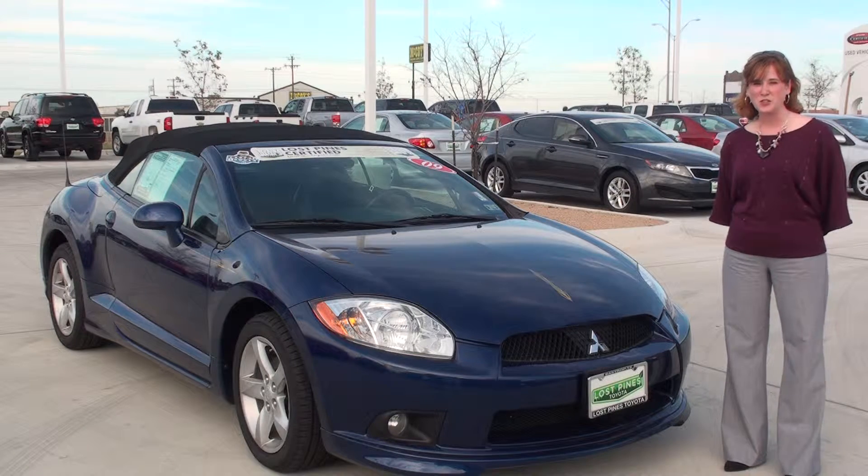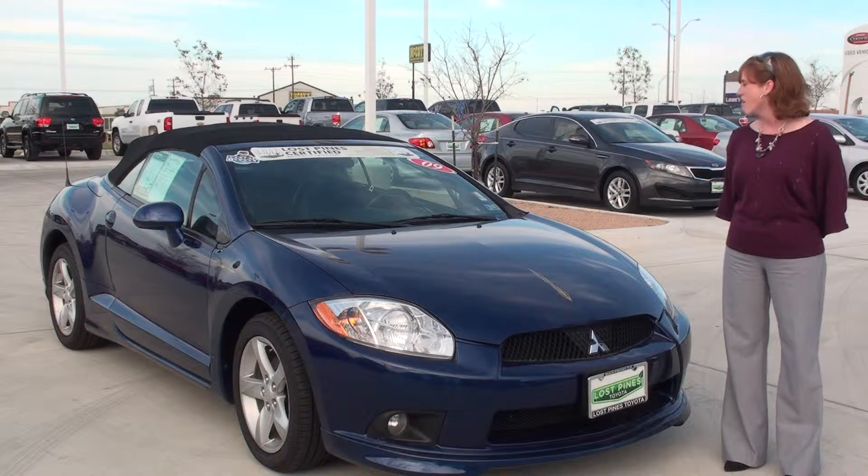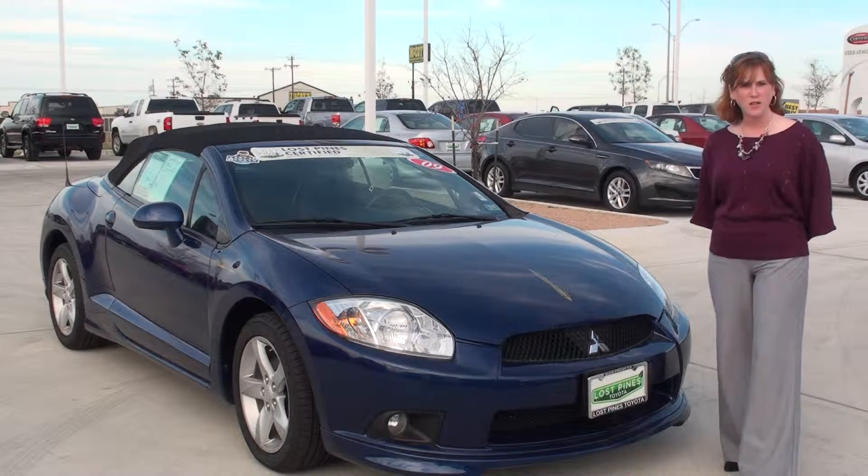Hello eBay, this is Cindy at Los Pines Toyota. Today we have a 2009 Mitsubishi Eclipse. It has about 81,000 miles on it.